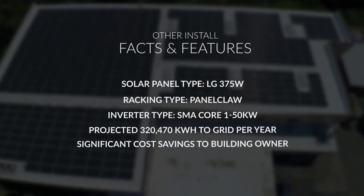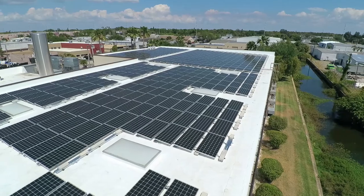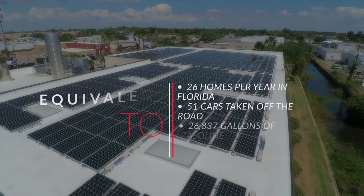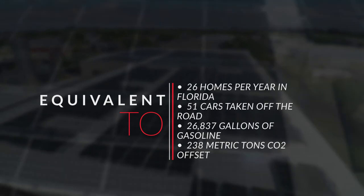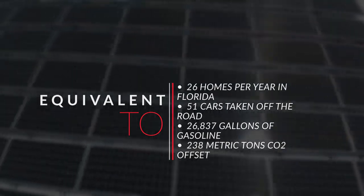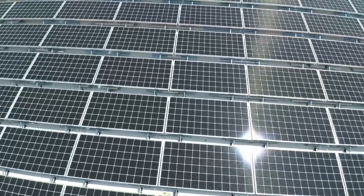Our building was built in 1958. There have been miscellaneous additions everywhere, and nothing really seemed to be uniform on the oldest building — probably three or four expansions just kind of tacked on there, and nothing was consistent, which presented a pretty major obstacle. However, once I dove a little bit deeper into their portfolio and saw some of the work that they've done and some of the companies that have entrusted Advanced Roofing with all their roofing and solar needs, that was extremely paramount for me.